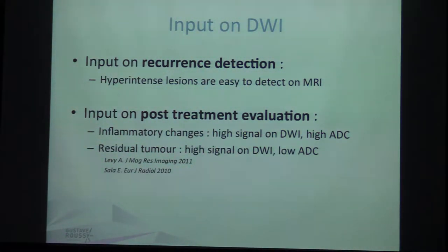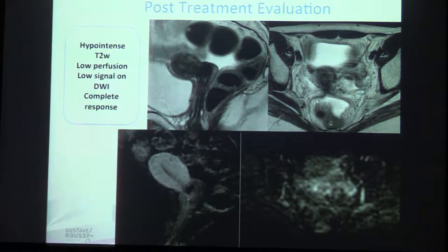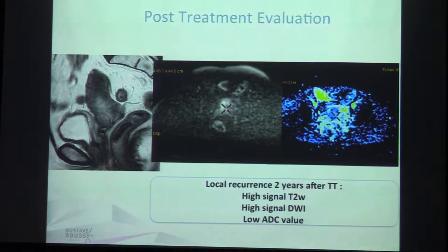There is also a real input for post-treatment evaluation. You will be able to differentiate between inflammatory changes — which are high signal diffusion and high ADC — and residual tumor — which is high signal diffusion but low ADC. For example, a post-treatment uterus with a fibrotic cervix on T2, no enhancement after injection, and no high signal diffusion indicates a complete response. In another case, a patient followed up two years after treatment showed high signal on T2, and when examining diffusion you see high signal and low ADC — it was a recurrence.